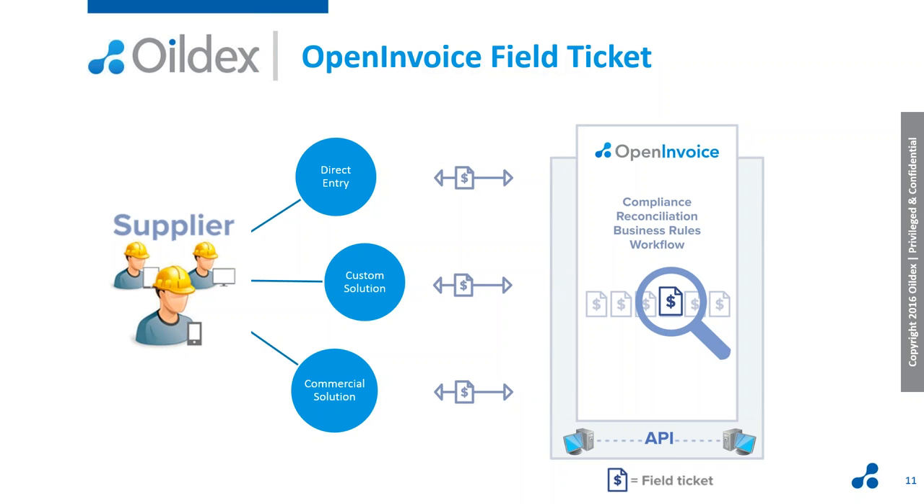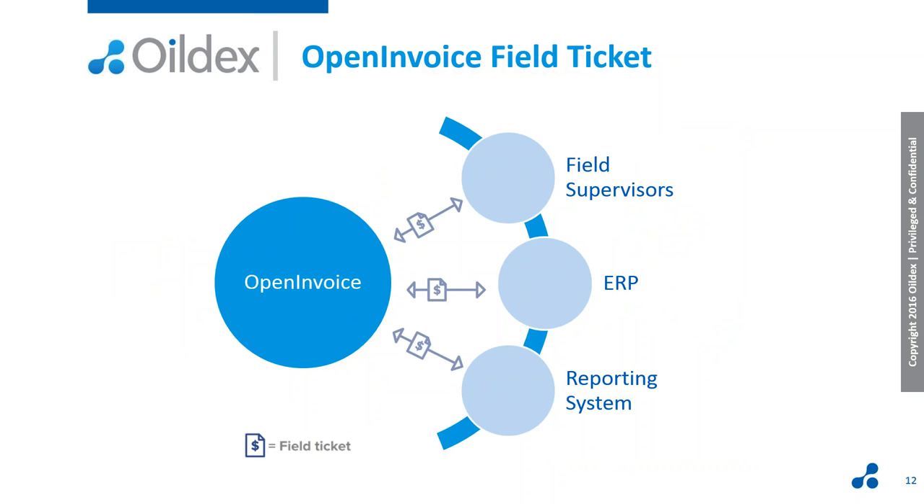Once a ticket comes into the system — regardless of how the supplier brings it in — Open Invoice validates all data entered according to configured business rules: the relationships, getting data to the right place, getting tickets to the right person. Suppliers are able to track ticket status, identify tickets that have issues, and identify tickets that are ready to invoice. There's collaboration between your field supervisor and the supplier, and they're able to work together using the tool at their own time and schedule, instead of having to find each other at a physical location. Once the ticket is in Open Invoice, field supervisors can review, code, and approve or dispute a ticket on any internet-enabled device. The ticket and all its associated coding information flows to your ERP for matching against invoices, and it also flows to your reporting systems for cost analysis.